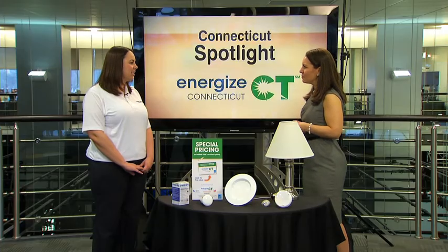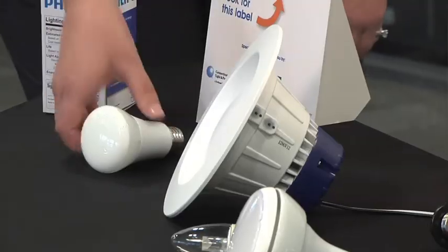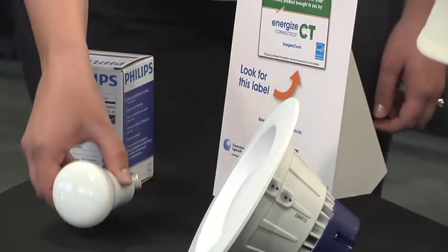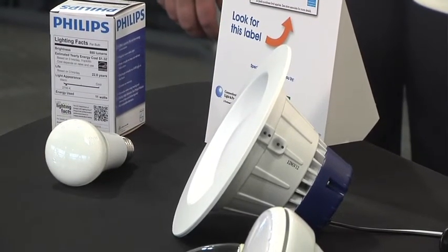You've got some different types of bulbs — what are some of the differences? This here is a standard LED and it uses only 11 watts of energy compared to the 60 watts used by the incandescent it's designed to replace. You can put it in pretty much any application, including table lamps or ceiling fans.